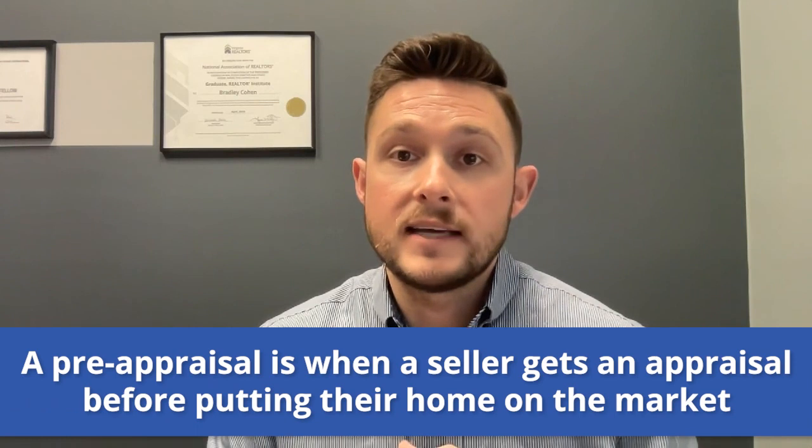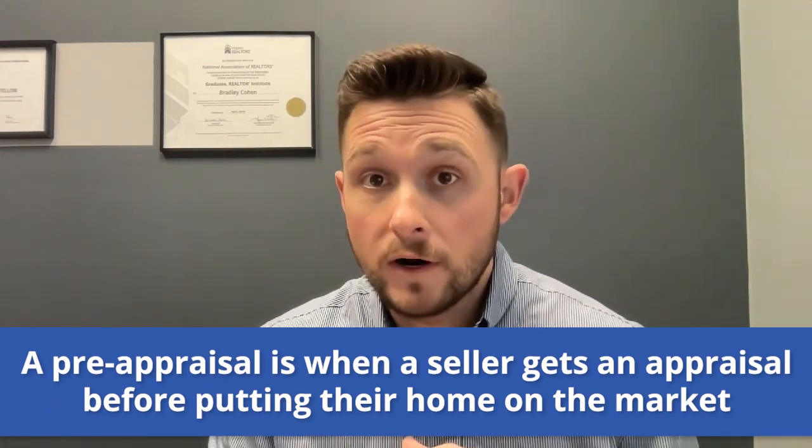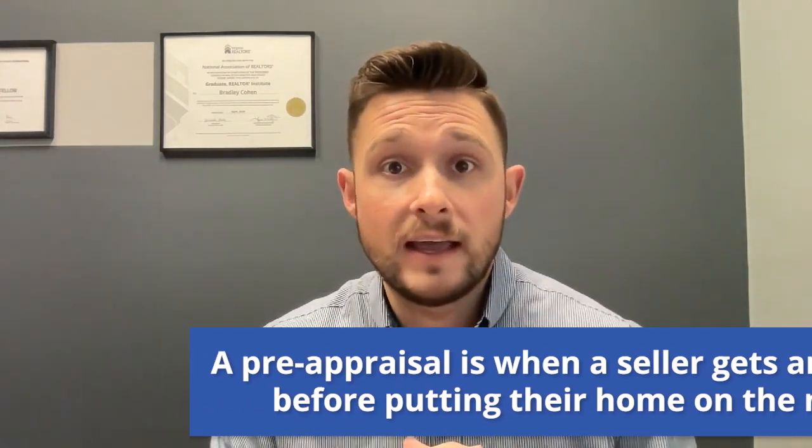Third, should I get a pre-appraisal done? A pre-appraisal is when a seller gets an appraisal done before they list the property or before they have a contract on it. Sometimes these can be useful — with estate properties or if it's a particularly exceptional or unique property that you just don't have comps for a CMA, sometimes this can be a useful tool.